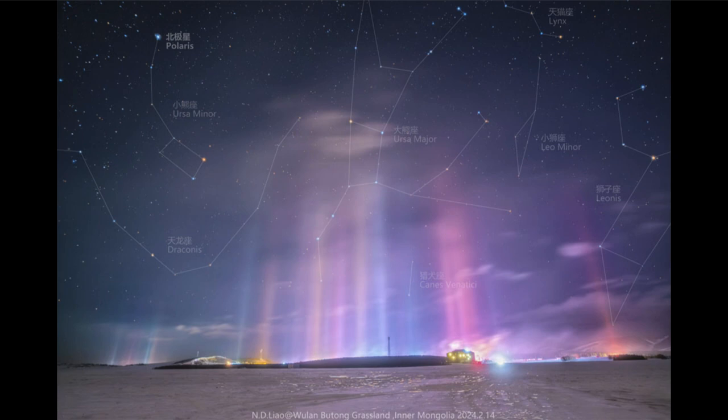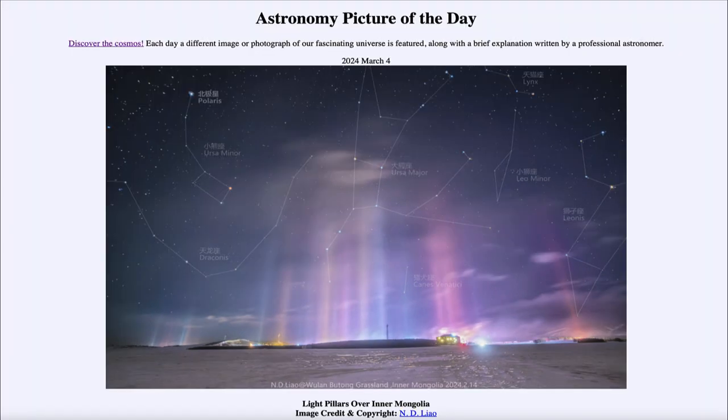So here we get to see all of those constellations up in the sky, and closer to ground, we see the light pillars extending upward in this scene taken in Inner Mongolia. That was our picture of the day for March 4th of 2024, titled Light Pillars over Inner Mongolia. We'll be back again tomorrow for the next picture, previewed to be Star Painters — we'll see what that is about tomorrow. Until then, have a great day everyone, and I will see you in class.